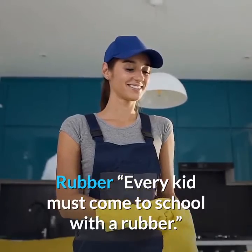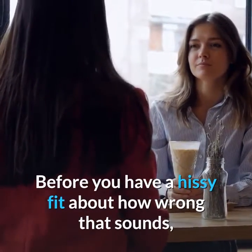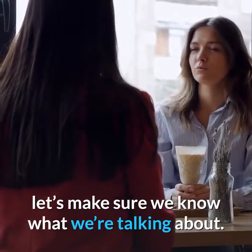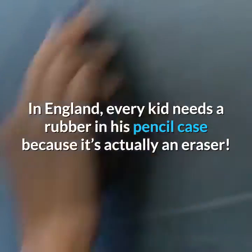Rubber. Every kid must come to school with a rubber. Before you have a hissy fit about how wrong that sounds, let's make sure we know what we're talking about. In England, every kid needs a rubber in his pencil case because it's actually an eraser.